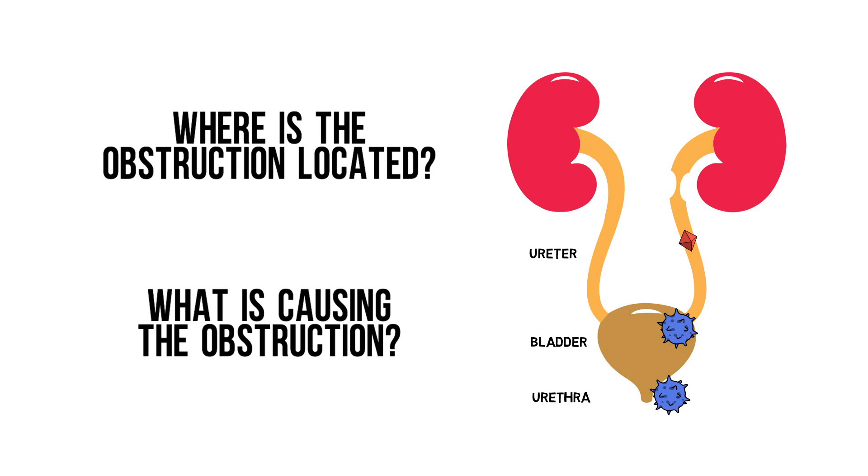Fortunately, you don't need to answer these questions in order to diagnose or exclude post-renal causes for kidney injury. You just need an ultrasound.